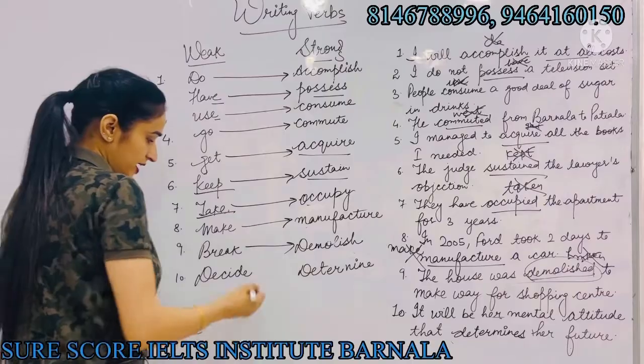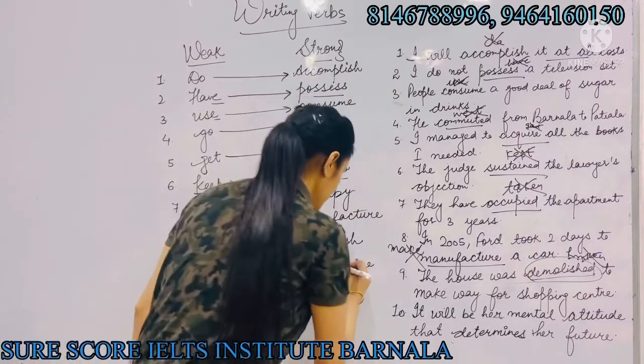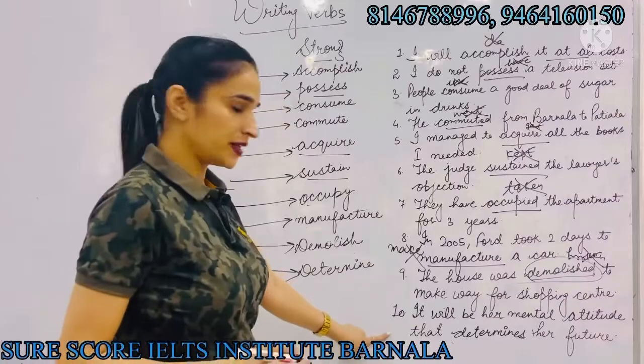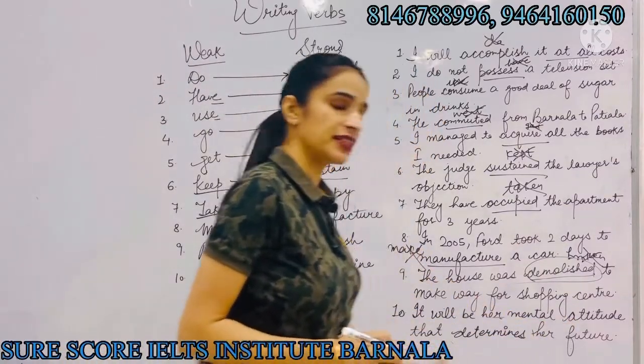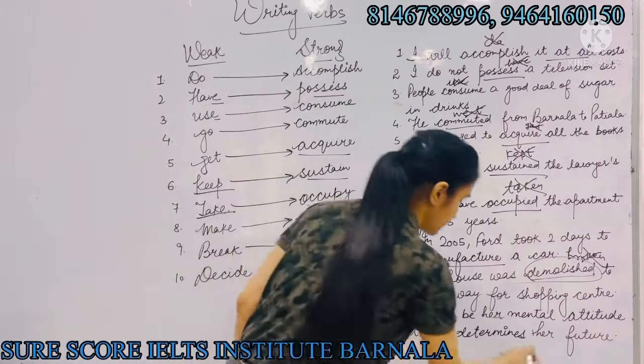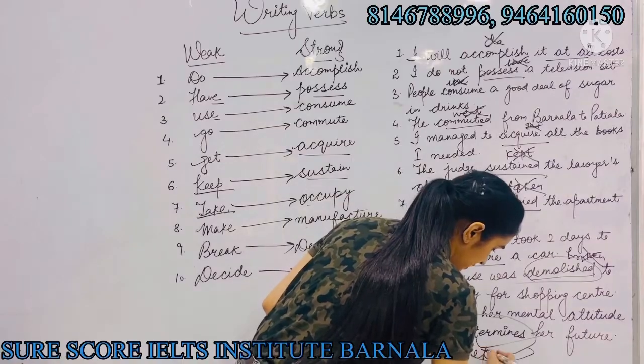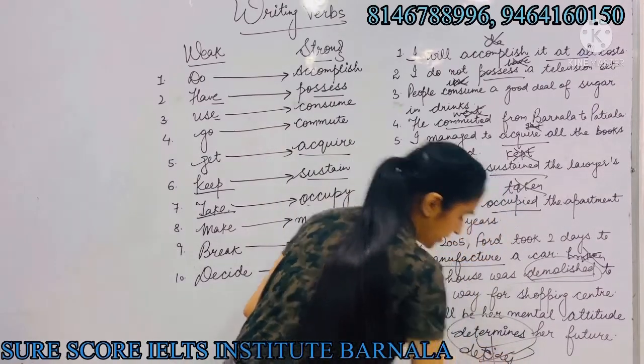The last one is 'decide', which we will replace with 'determine'. For example, instead of saying 'it will be her mental attitude that decides her future', we will write 'it will be her mental attitude that determines her future'.